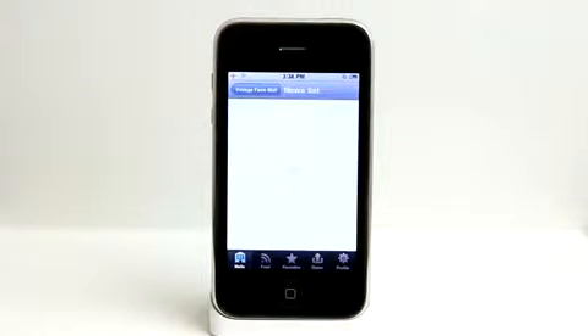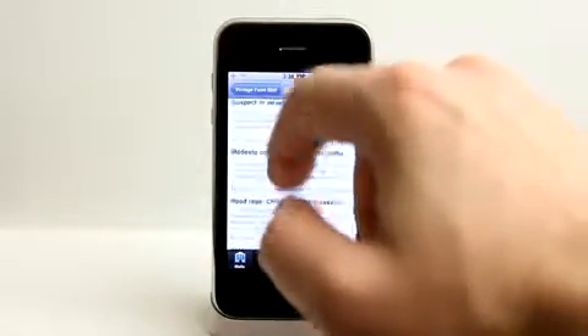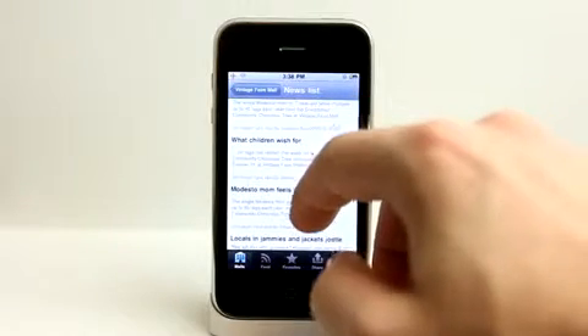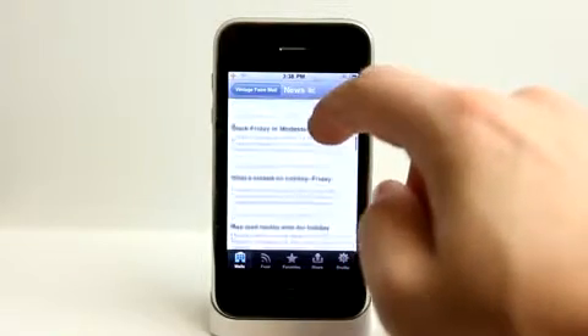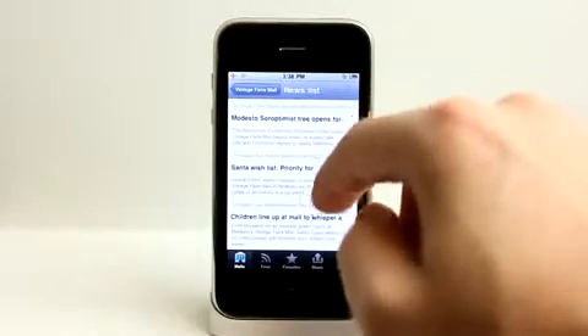The news section scrubs the web to find any information mentioning your mall's name to share with you. This is good because if things are happening at the mall you're probably not going to find them on their website, especially if it's crime-related. It pulls in information from different news sources like our local newspaper, the Modesto Bee, and some other online sources.